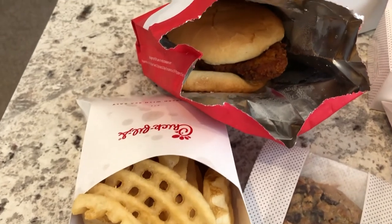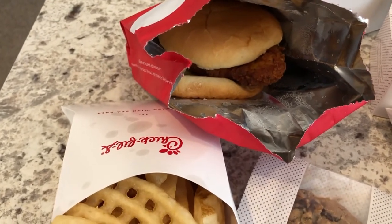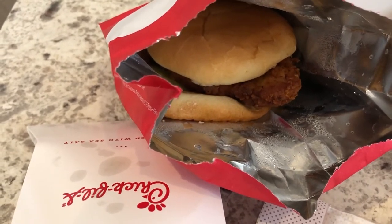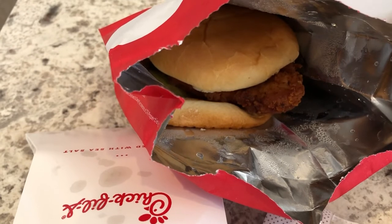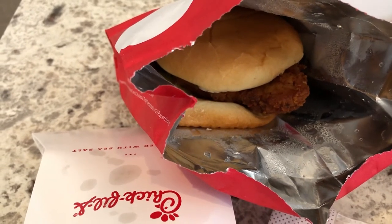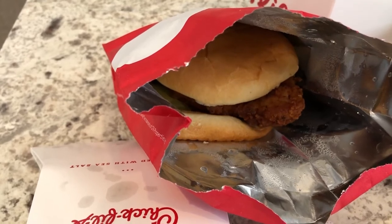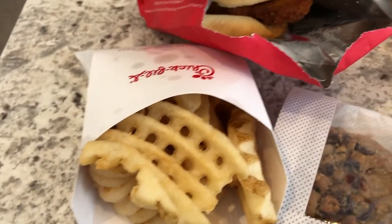Howard got a spicy chicken combo sandwich. It was supposed to be the deluxe — that's what I ordered — which has the lettuce, tomato, and pepper jack cheese, but they accidentally gave us just a regular spicy chicken sandwich instead. He's having that with waffle fries.